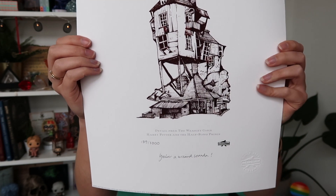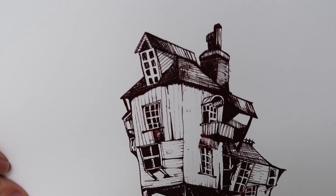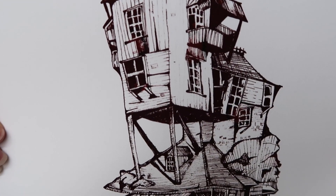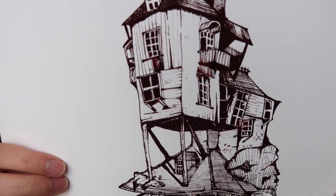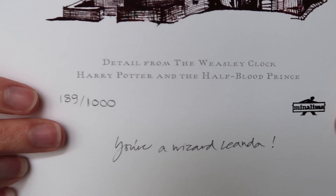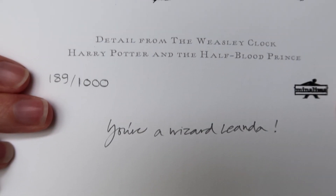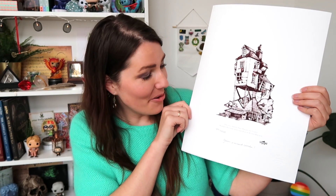Are you ready? It is... The Burrow! Let me give you guys a close-up — look at the details, this is insane. And I haven't even shown you the coolest thing ever: she signed it with 'You're a wizard.' Honestly, I think I'm going to cry. This is just so beautiful and I can't wait to put this in a frame.